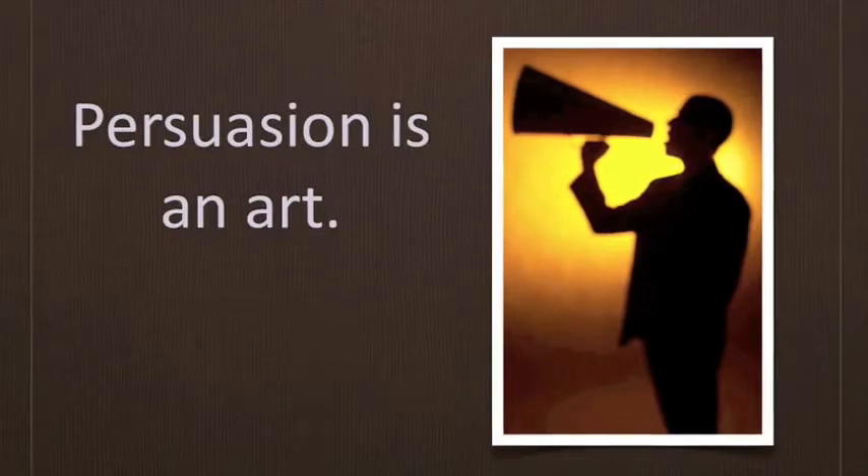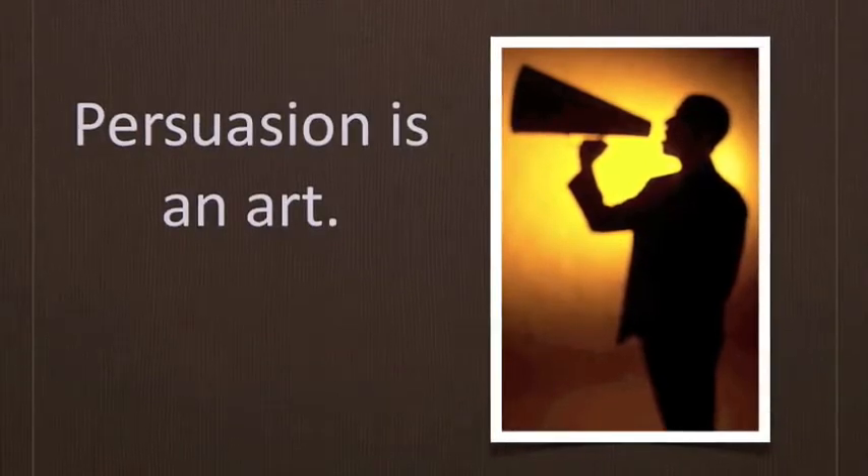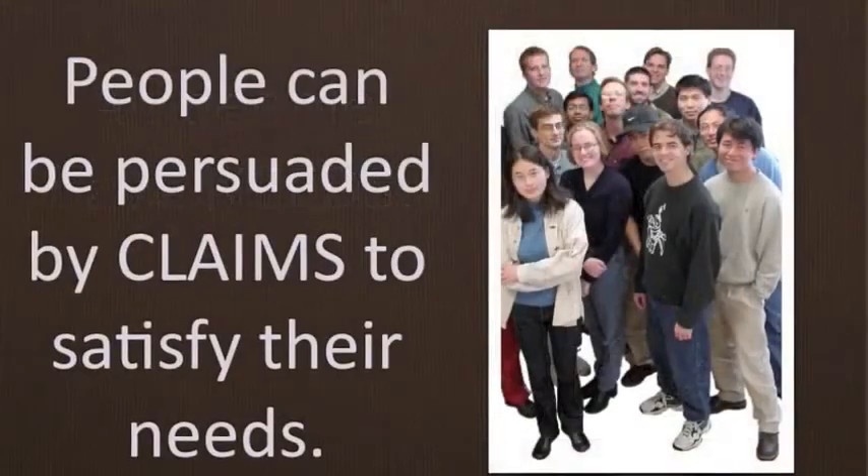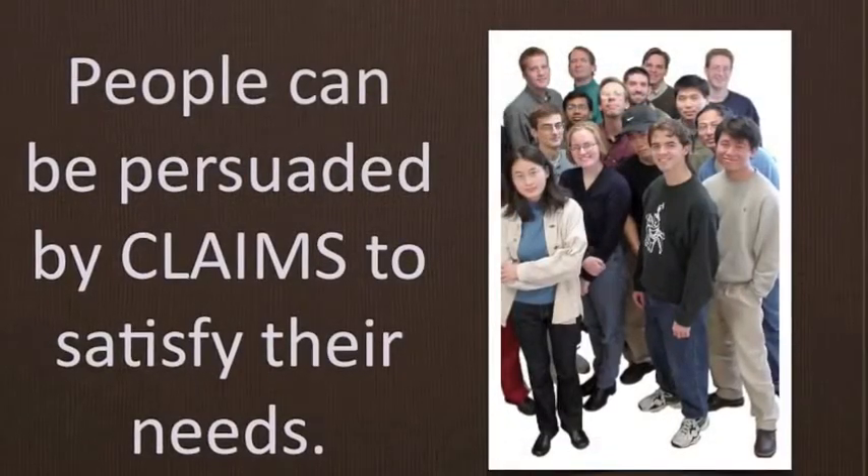Persuasion isn't art, but in order to get people to change, they have to be motivated to change. From the presidential election to a ShamWow commercial, motivating people to change their minds or behaviors is based on two main assumptions: first, that all people have needs, and second, that people can be persuaded by claims to satisfy their needs.